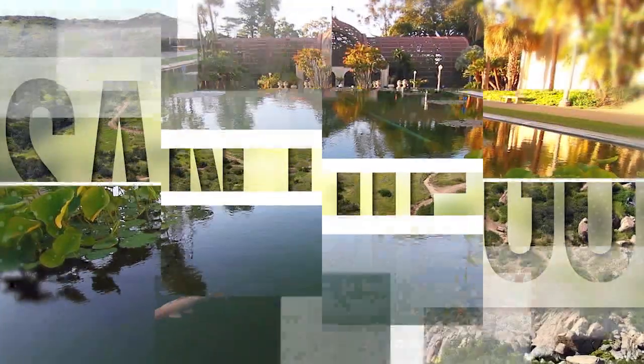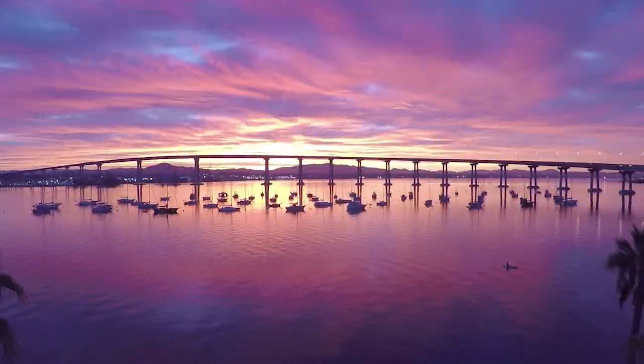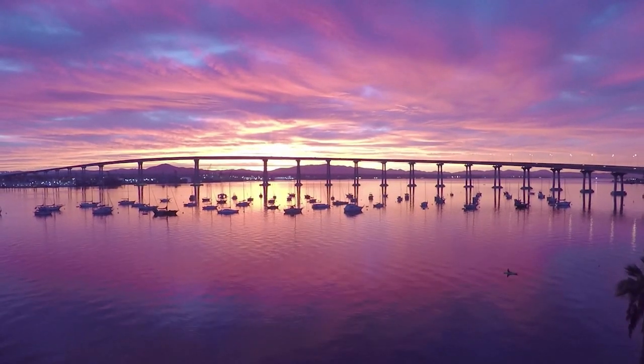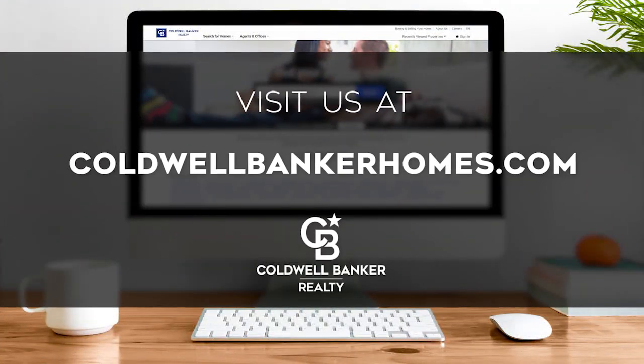Adventure awaits at attractions like Balboa Park and along the thoroughfares of Coronado. Every Sunday at 1 p.m., we invite you to view the homes available for sale in this unique setting. If you have any questions, please be sure to visit us online at coldwellbankerhomes.com. Now, are you ready to tour some incredible properties? Let's get started.